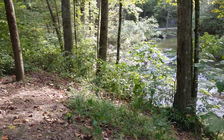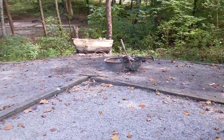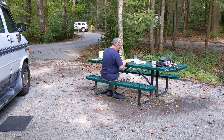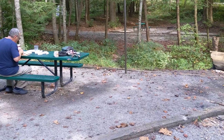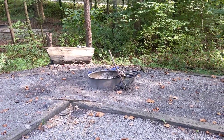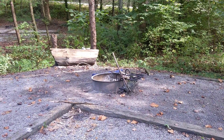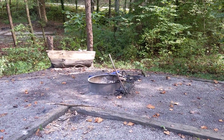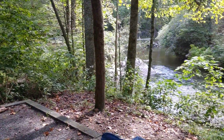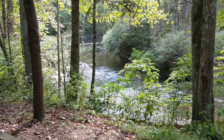So, this is Site 9. There's my chef. This is a no-hookup site — all of them are. No cell service, no internet. You do get a fire pit, a lantern holder, and there is water all over, as well as some vault toilets. We love being unplugged from the world right now.